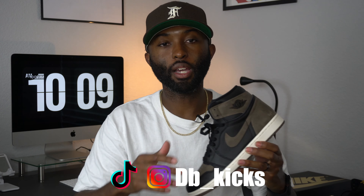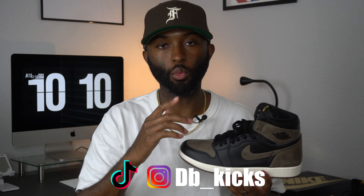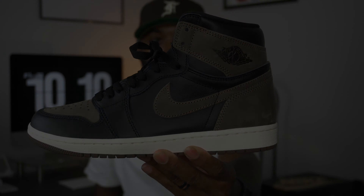I appreciate you guys coming through and showing love to the channel. Let me know what you guys think about the outfits — your boy DB Kicks is out.